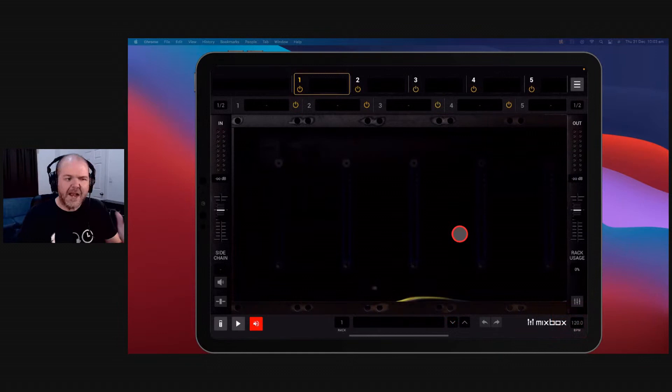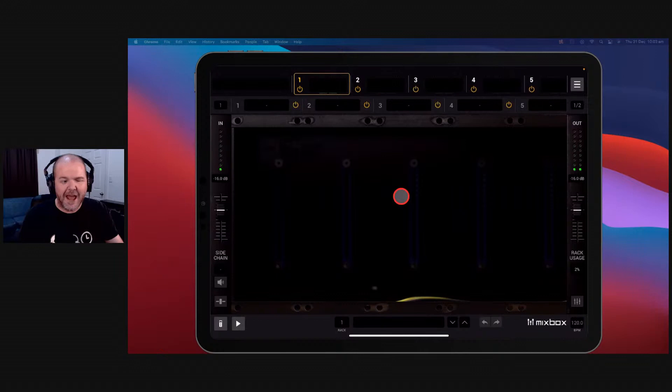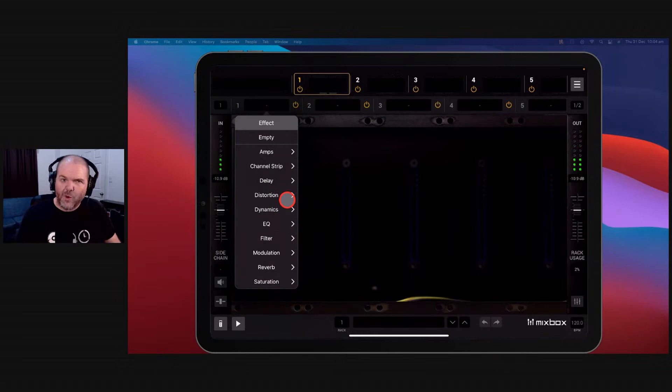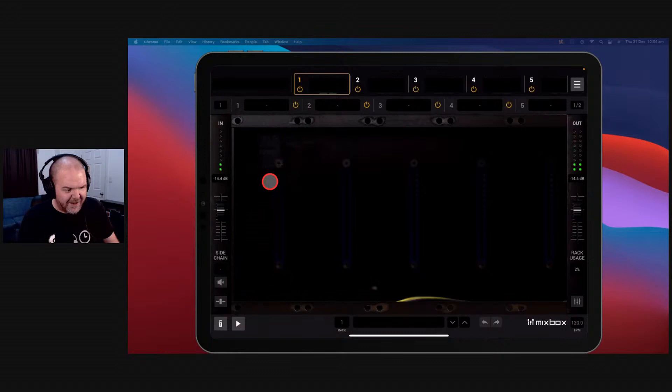What is Mixbox? It is a multi-processor. Think about old effects processors where you can simulate amplifiers, use reverb, delay, flange — whatever your imagination can think of, you can add it in here. You've got a bunch of slots: amps, channel strips, EQs, delays, distortion. Some of the EQs and compressors are actually modeled around real hardware gear — like the vintage EQ 1A. The Black 76 is like a 1176 compressor — look at that design layout.